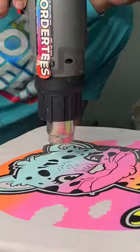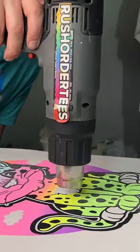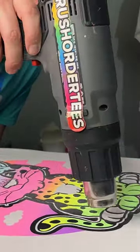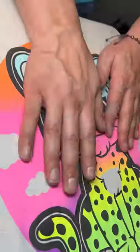Watch the heat gun work its magic and make the ink rise. This design reminds me of Lisa Frank, so basically I'm in love. What do you think — would you wear a puff ink t-shirt?